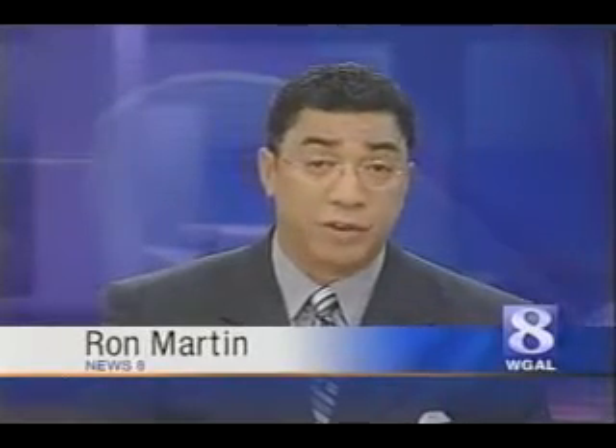At Millersville University, a student is developing a high-tech way to train eye surgeons. News 8's Lori Burkholder has that story.